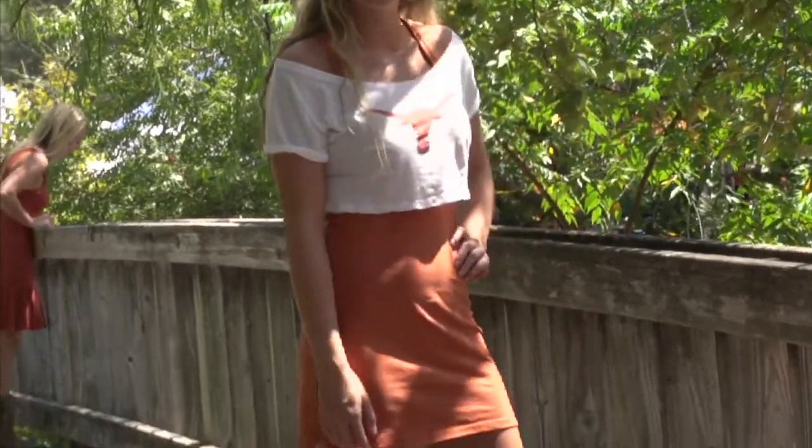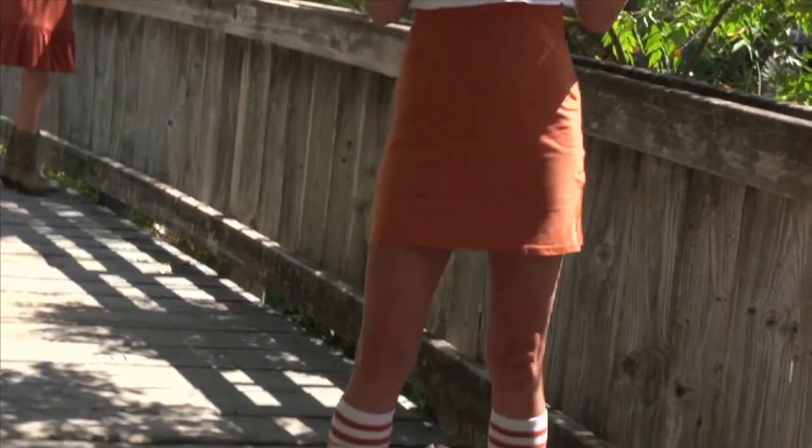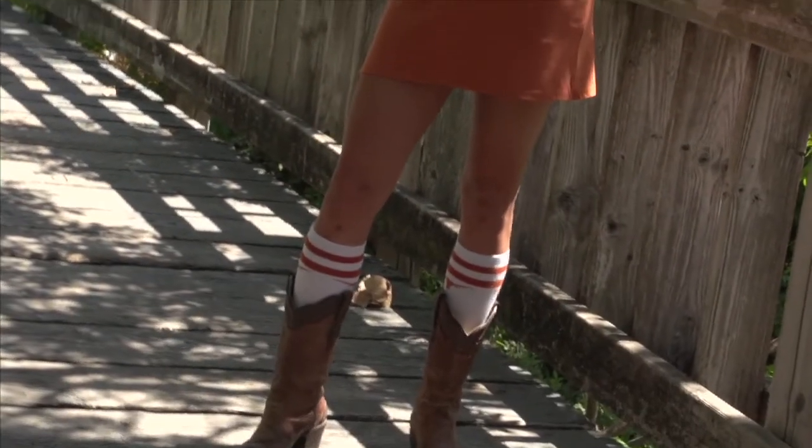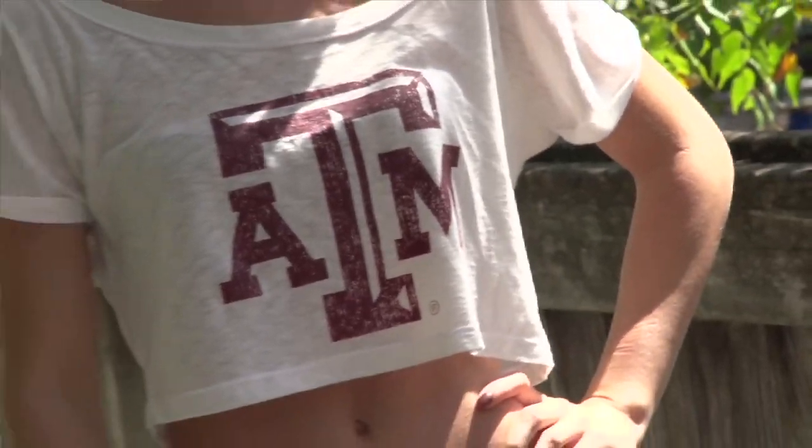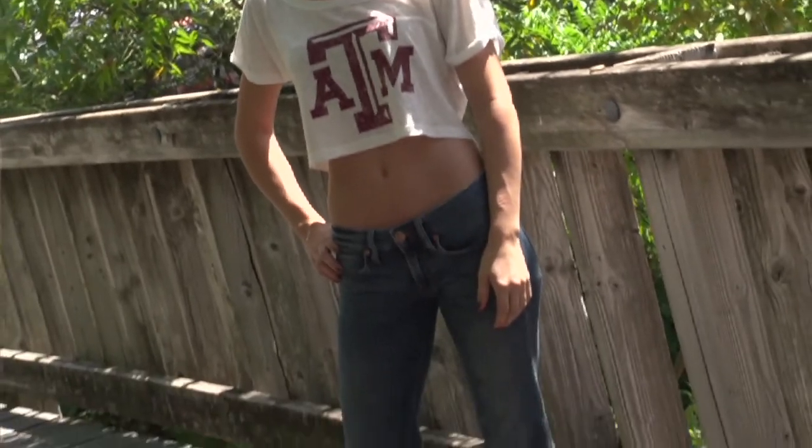For a unique look, pair it with a fitted dress like our tank dress in school color. You'll definitely stand out from the crowd on game day with this look that's a style all your own. Our Slub Crop Tops are in a cotton micro-modal blend, which is soft, breathable, and will really help you stay cool.